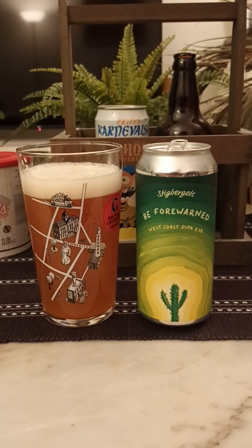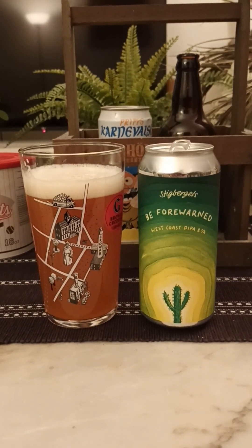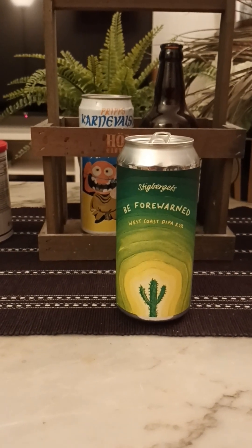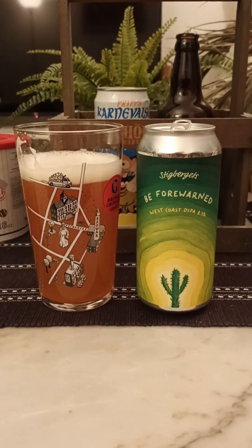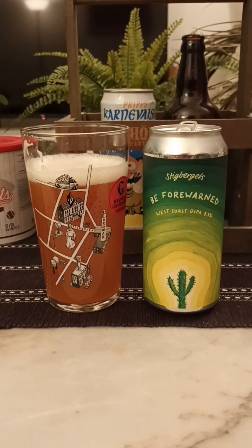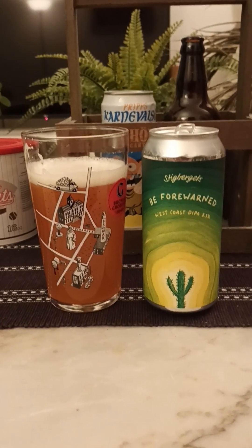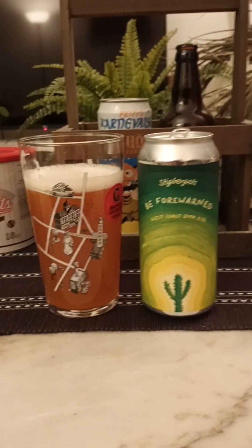Yeah, that's a good double IPA, that's a good west coaster as well. Bitter, piney, floral — mmm — earthy. All those lovely components coming through there, guys, very nice. It's a lovely west coast: bitter, piney, long lingering bitterness. Not so much of the sponge cake vibes that I do get from west coast IPAs and double IPAs, but there's certainly a distinct floral note here which is quite pleasant.